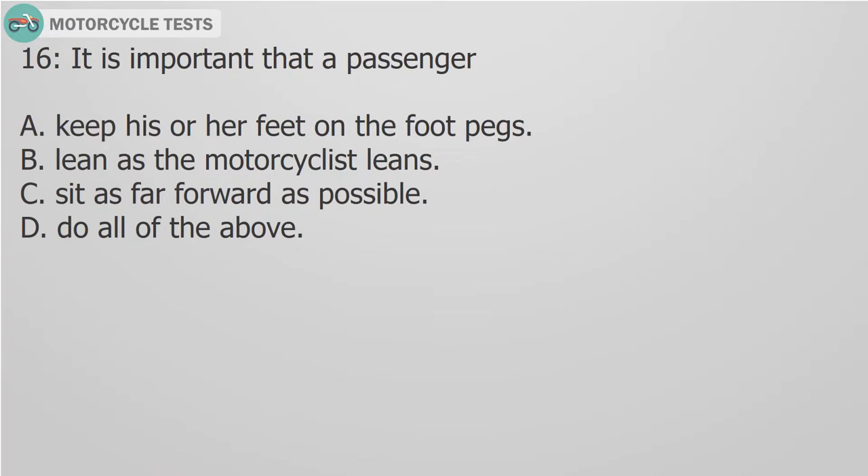Question 16: It is important that a passenger: A. Keep his or her feet on the foot pegs. B. Lean as the motorcyclist leans. C. Sit as far forward as possible. D. Do all of the above.